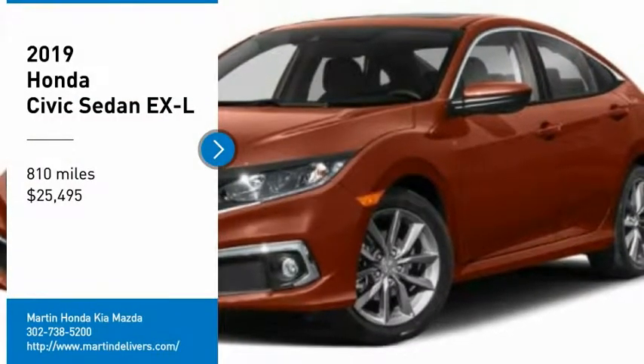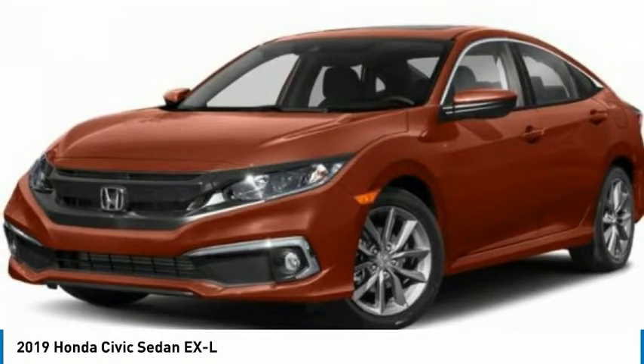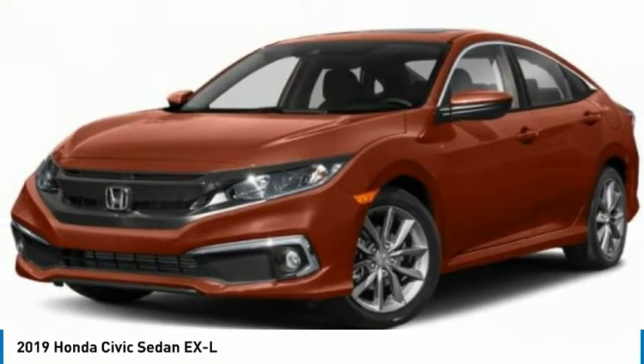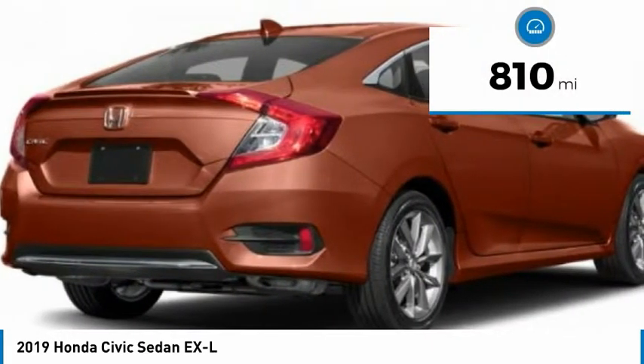Take a ride in the 2019 Honda Civic. Practical, awesome gas mileage, and incredibly reliable — and it's priced below $30,000. This vehicle has less than 900 miles.